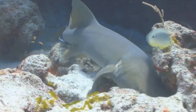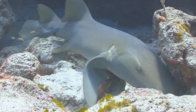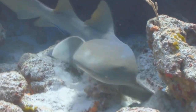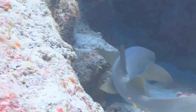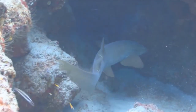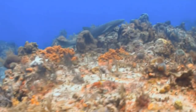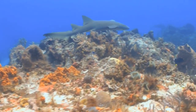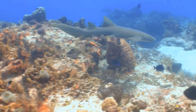Nurse sharks are slow-moving bottom dwellers, and for the most part, harmless to humans. Although they can grow up to 14 feet — more than 4 meters in length — their strong jaws allow them to crush shellfish and even coral if need be. But they prefer to eat shrimp, fish, and squid.